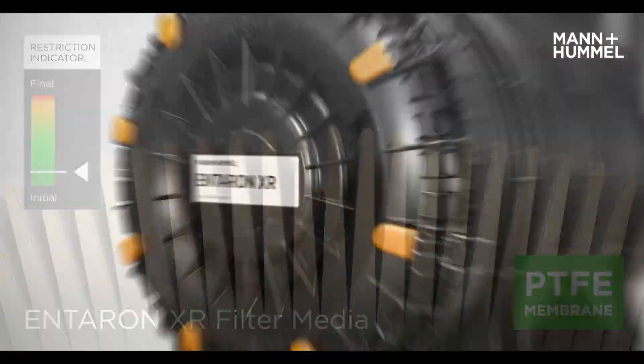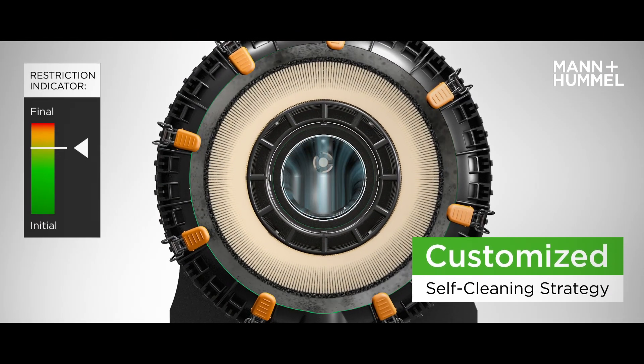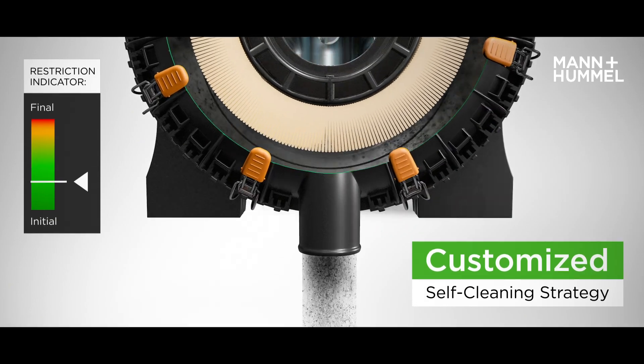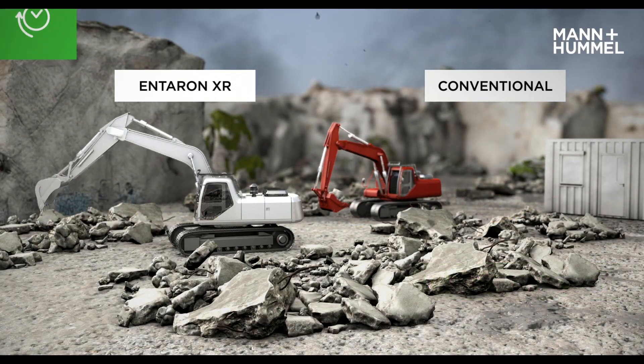Restriction triggers the impulse cleaning technology to remove contaminants from the system. Application-specific strategies for loading and cleaning are developed to customer requirements.